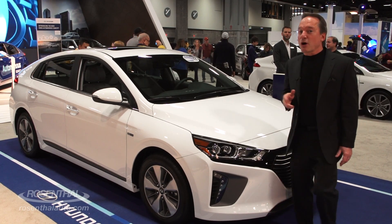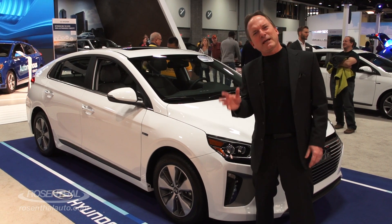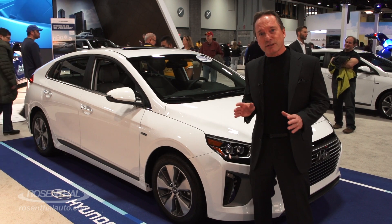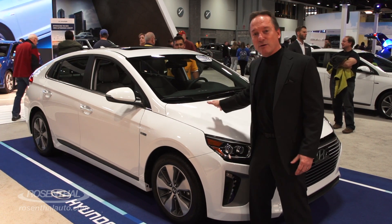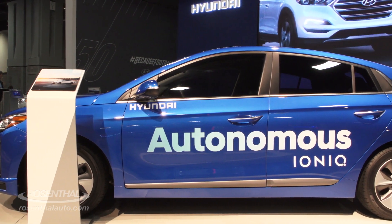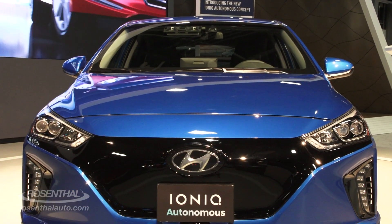Hyundai is obviously leading the charge with their alternate vehicles to combat that old fuel economy blues. They have three models that they're introducing this year out of the brand new IONIQ platform. You have an electric vehicle, the EV, and that'll get up to 124 miles on a single charge.